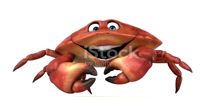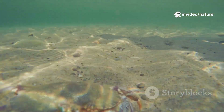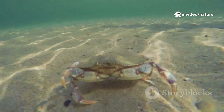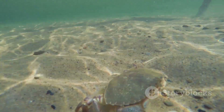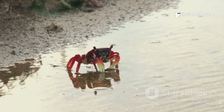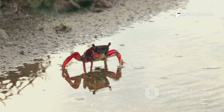Their bodies are wide and flat, a design that might seem unusual at first glance. In fact, they're like pancakes with legs, perfectly adapted to their lifestyle. This flattened shape isn't just a random occurrence — it's a crucial element of their survival strategy, perfect for squeezing into tight spaces like crevices in rocks or narrow burrows, but admittedly awkward for moving forward in a straight line.